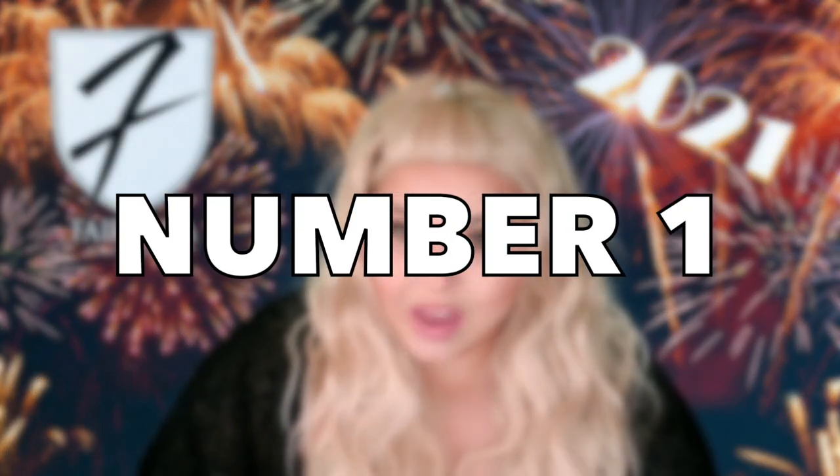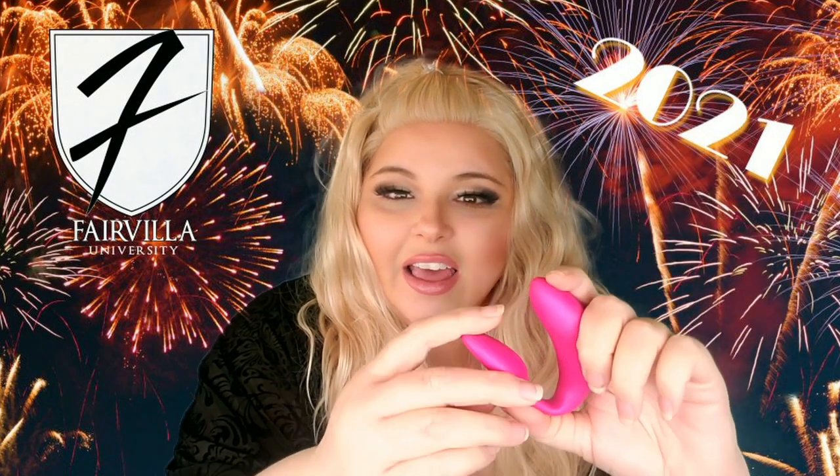We Vibe did it again — they are also our number one pick. If you're familiar with the We Vibe Sync, which has been the number one selling toy forever, they came out with a nice upgrade called the We Vibe Chorus. This is a c-shaped toy designed for g-spot and clitoral stimulation. Compared to a toy with a handle, it does the same thing but in a really sleek design without all the internal part and handle.